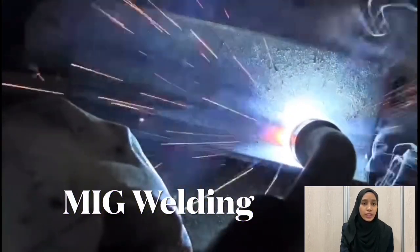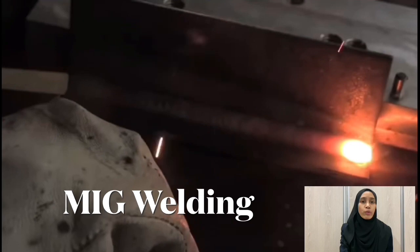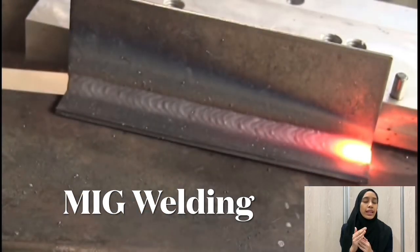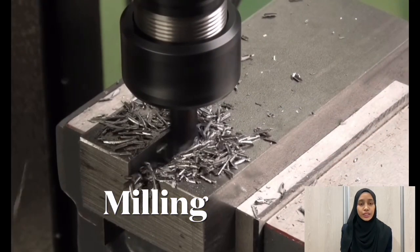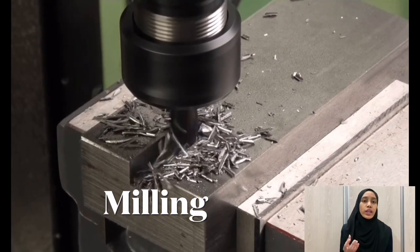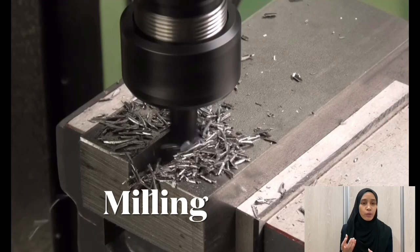We are also using an MIG welding machine to join both trolley legs to make it more stable. And last but not least is a milling machine, used to make the groove so we can get an exact dimension for our product.